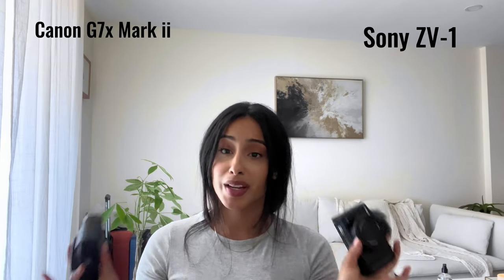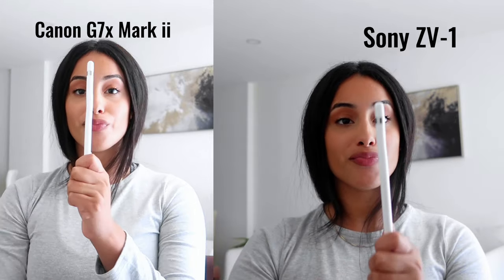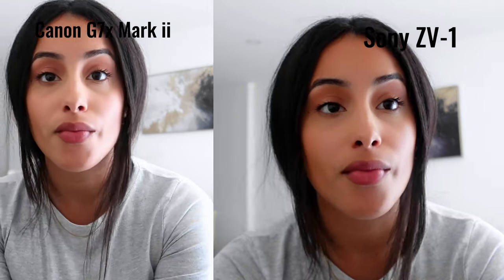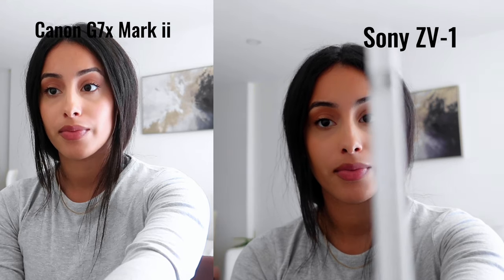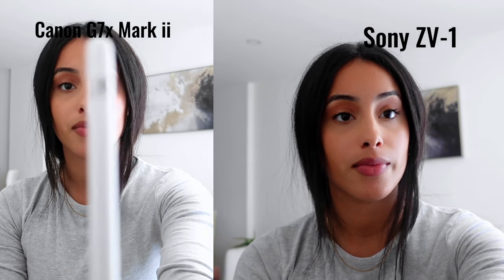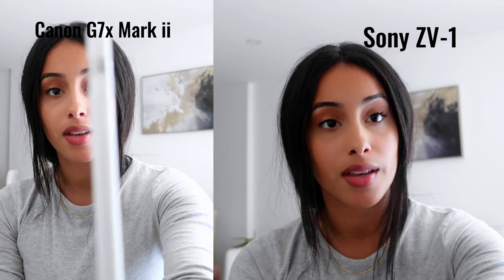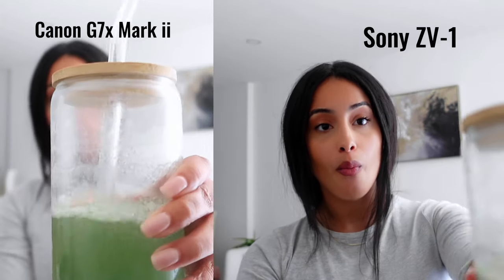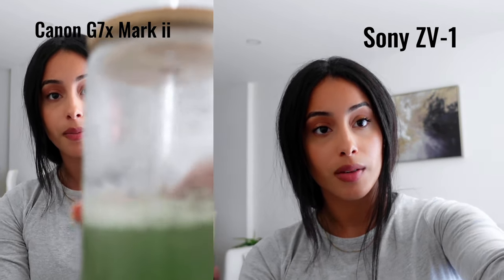Both cameras are significantly better than my iPhone. In the side-by-side, you'll notice the Sony ZV1 zooms in just a bit more than the Canon, so you might need to sit a little farther back. Testing automatic focus with an Apple Pencil — without tapping the screen — the Sony ZV1 wins by a landslide. The Canon just wasn't focusing after multiple tries. There's also a noticeable color difference using automatic settings; I didn't modify saturation or anything.